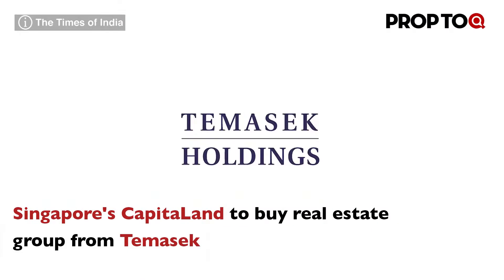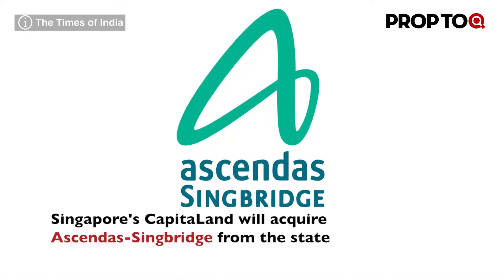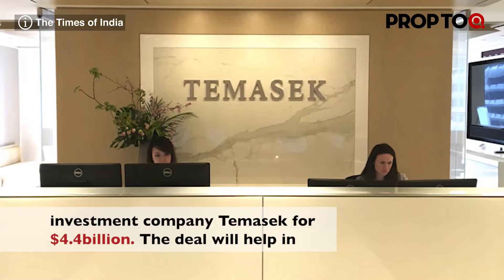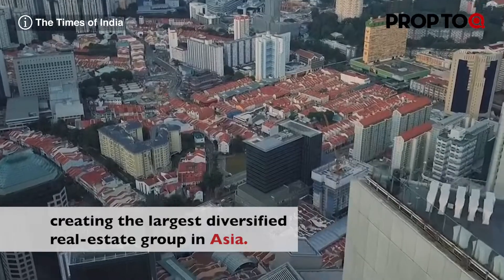Singapore's CapitaLand will acquire Ascenda Singbridge from state investment company Temasek for $4.4 billion. The deal will help in creating the largest diversified real estate group in Asia.